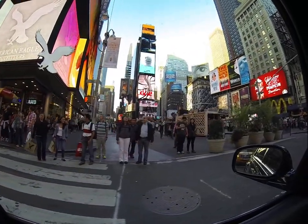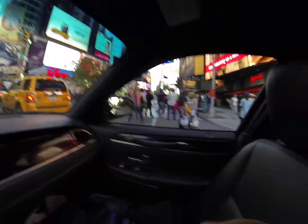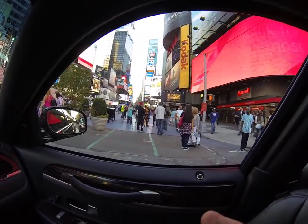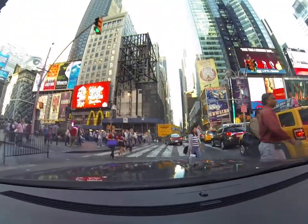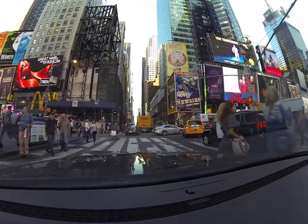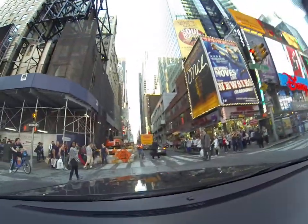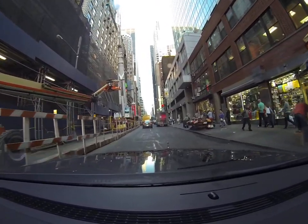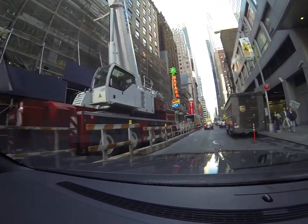Here is Times Square — that's looking to the north, and this of course is looking to the south. I have to make sure I don't hit anybody, but I have the light. I'm going to see if I can slow down or even pull over as we get close to this church.